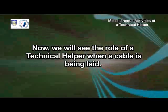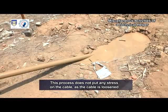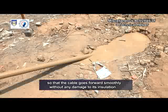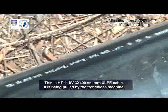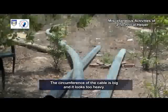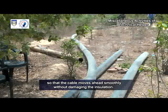Now, we will see the role of a technical helper when a cable is being laid. Technical helpers are releasing the cable from the drum. This process does not put any stress on the cable as the cable is loosened easily over the roller stools. The roller stools are placed at various places up to the trench so that the cable goes forward smoothly without any damage to its insulation. This is HT 11KV 3 by 400 square millimeters XLPE cable, being pulled by the trenchless machine. The helpers pull the cable using roller stools at specific distances so that the cable moves ahead smoothly without damaging the insulation.